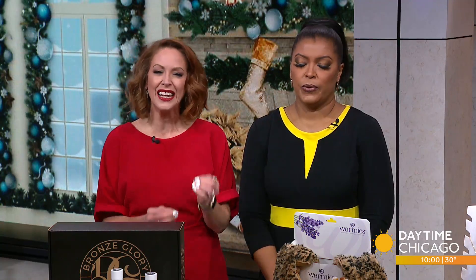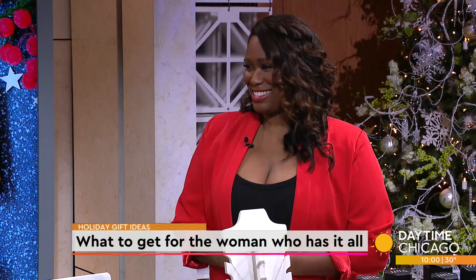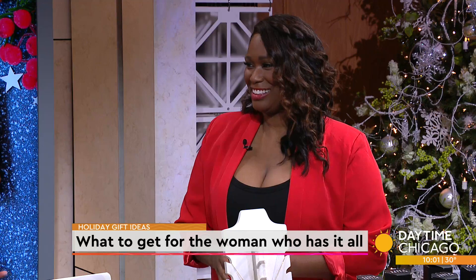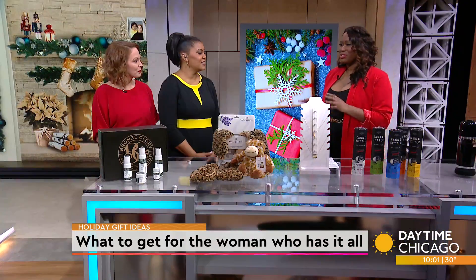There is no question that the special woman in your life deserves the best, but when it comes to finding the perfect gift it can be a little hard, especially if she kind of has everything. That's why lifestyle expert Nakia Nichelle is here with some great ideas that we can get them and be confident that they will like it. The great thing about some of these gifts is men can use them too.